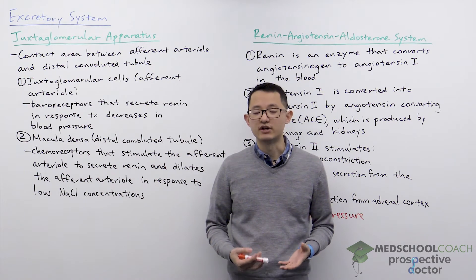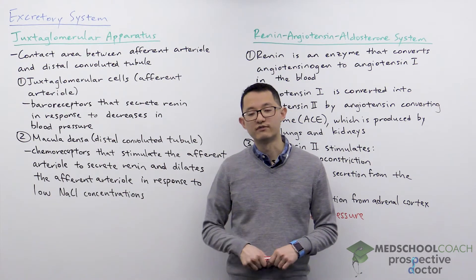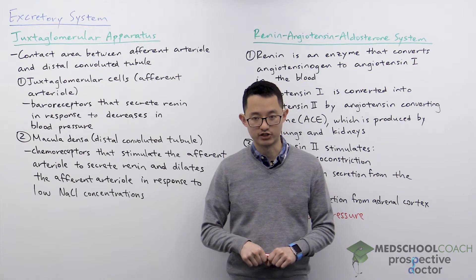This means that the body is going to accumulate toxins and waste. So that's why it's important for the body to respond to decreases in blood pressure.